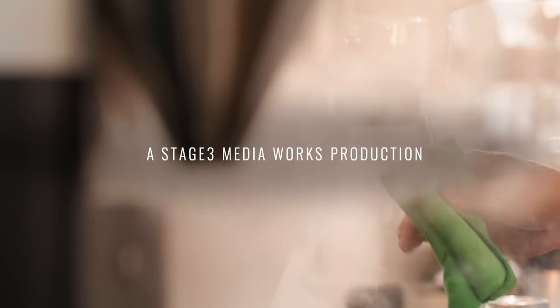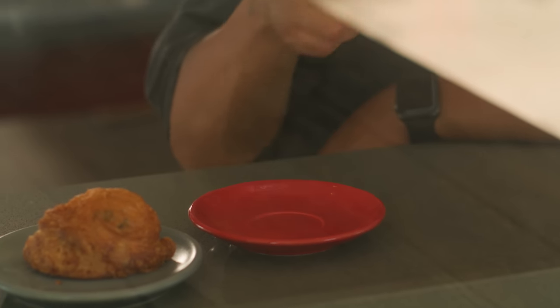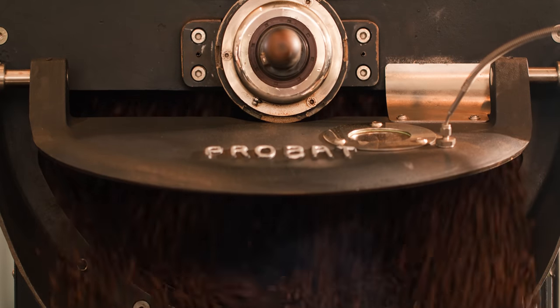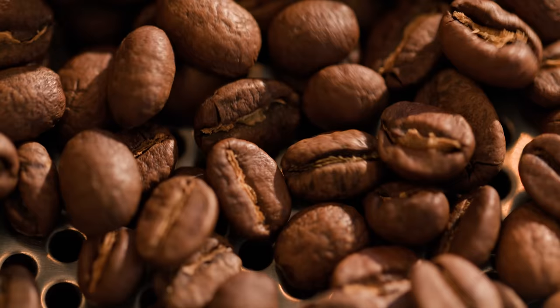My coffee journey started with a cappuccino at Intelligentsia 13 years ago. It kind of changed the course of my life. My name is Yi Kai Lim and I make coffee.